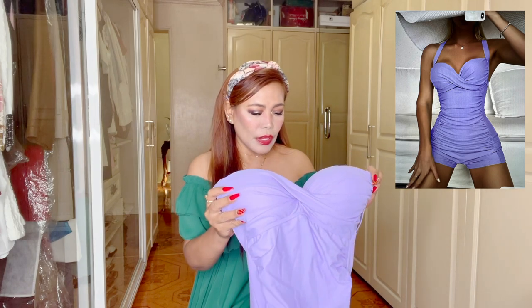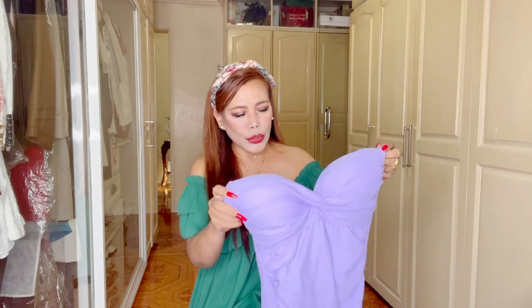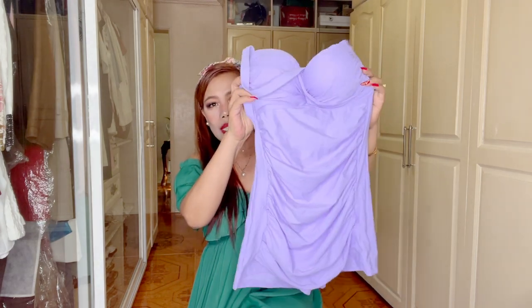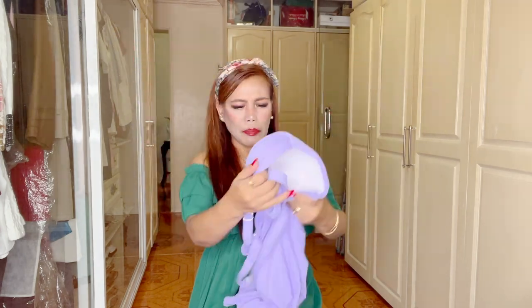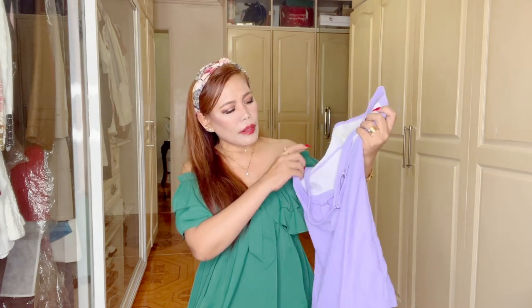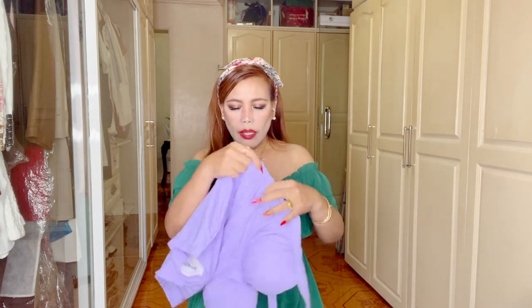I'm not going to mention every detail of these pieces because it's going to be a very long video — I'll include everything in the description box below. This first one is a one-piece swimwear; it's underwire, which I love, and the size is large. I'm not really sure if it will fit me. The color is pastel lilac and it has a crisscross at the back. It's really beautiful and a pretty decent swimwear.